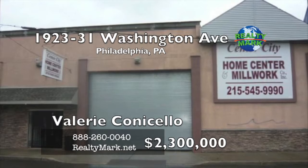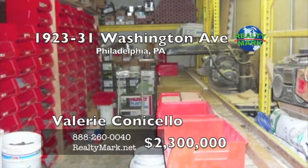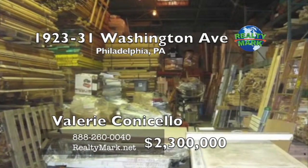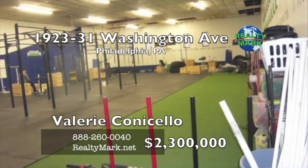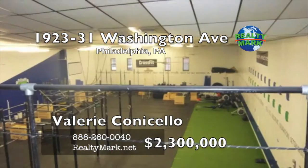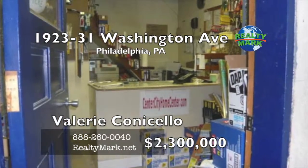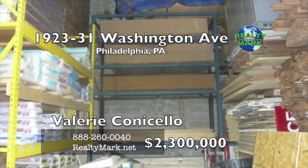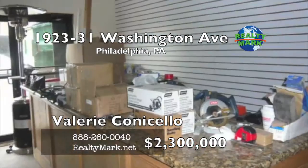Embrace this rare opportunity to own a large warehouse right on Washington Avenue in South Philadelphia. One half is currently being used as a lumber yard and showroom, and the other half is currently leased as a fitness center with a five year lease, bringing great monthly revenue. This property offers many possibilities. Call Val Connicello for more details.